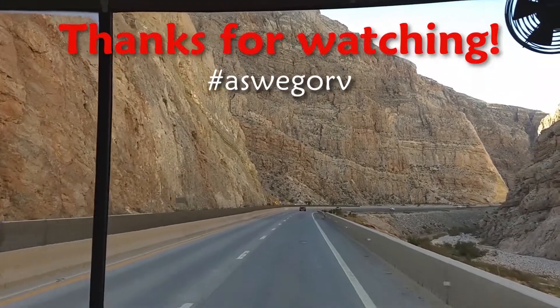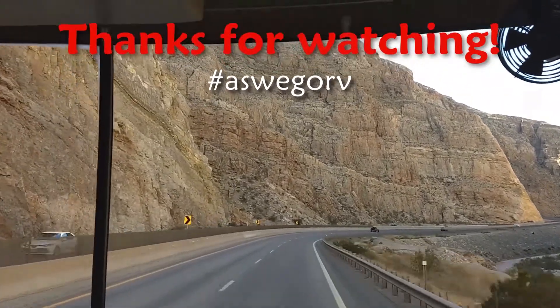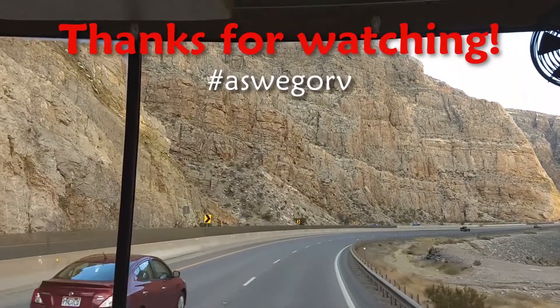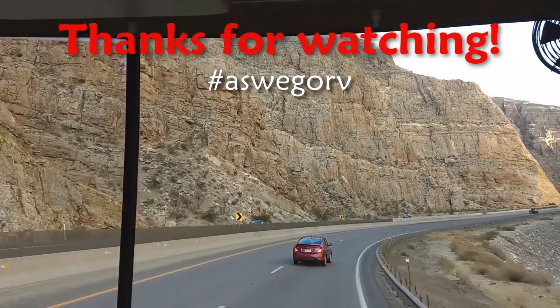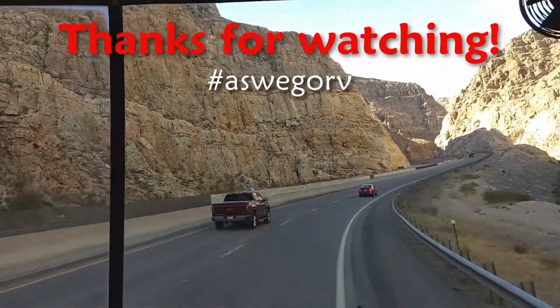I hope you enjoyed this video. If you did, please give us a thumbs up, hit the subscribe button, or even the notification bell. And who knows — as we go, maybe we'll see you on the road. Safe travels to you.